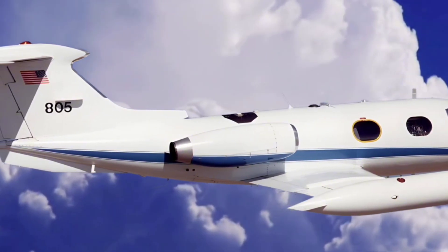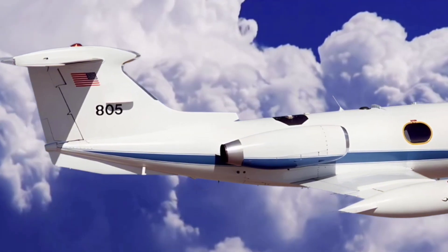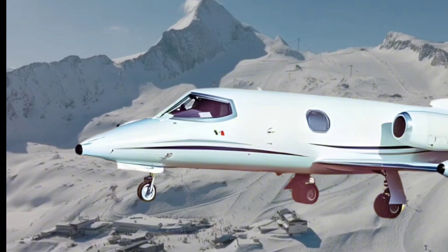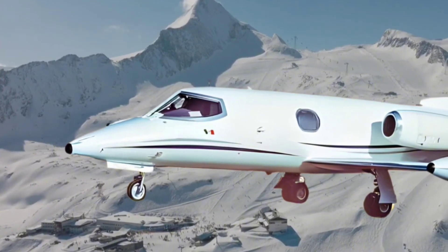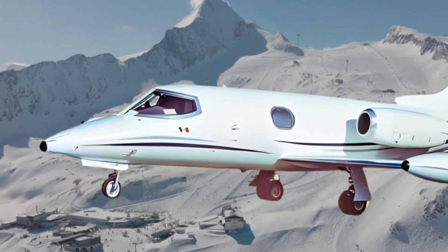Moreover, the Learjet 24's high-altitude capabilities paved the way for business jets to fly in airspace typically reserved for commercial jets. This allowed business travelers to avoid lower-altitude traffic and enjoy more direct routes, reducing travel time and enhancing convenience.